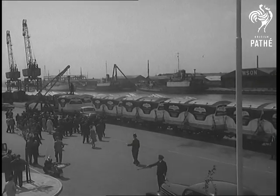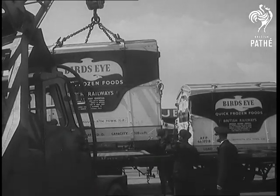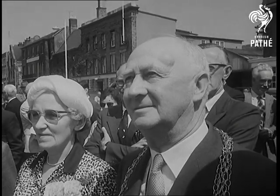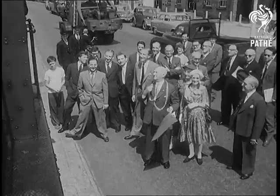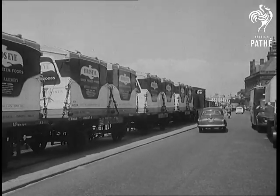The 40 new refrigerated containers make up the unique train load at Great Yarmouth, ready to set out for the Midlands. The mayor and his party gave the train an official send off. The cargo: 80 tons of quick frozen peas. British Railway's southern region cooperated in the venture.